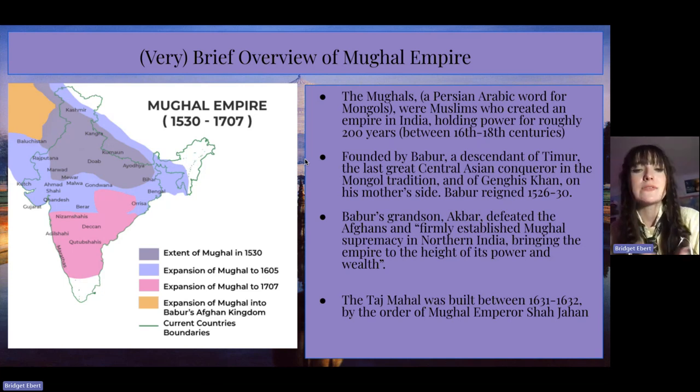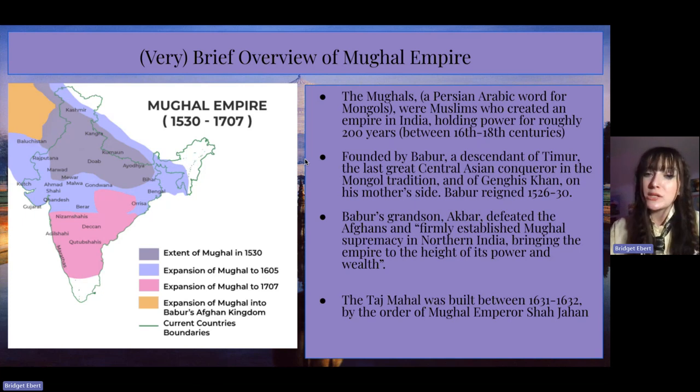Babur's grandson Akbar defeated the Afghans and firmly established Mughal supremacy in northern India, bringing the empire to the height of its power and wealth. And just a quick fun fact: the Taj Mahal was built between 1631 and 1632 by the order of Mughal Emperor Shah-Shahan. Over on the left I have a map that includes in green the current country's boundaries, so you can see the extent and expansion of the Mughal Empire during this time.